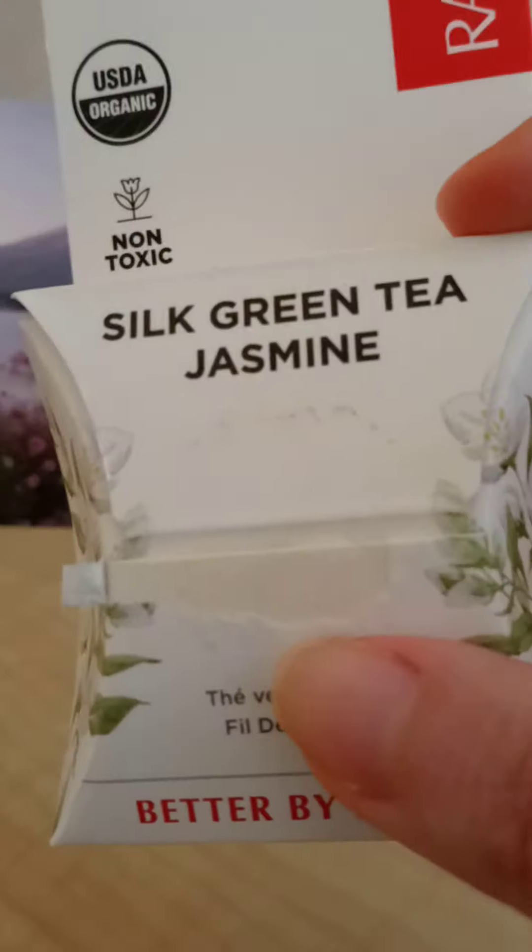As an environmentalist, I want every product I use to be safe — not just for me, but for the whole planet. Once you use this floss and throw it away, it will break down in the environment. Other flosses are made of plastic-based materials with dangerous chemicals like Teflon and other toxic substances, whereas this floss is non-toxic.